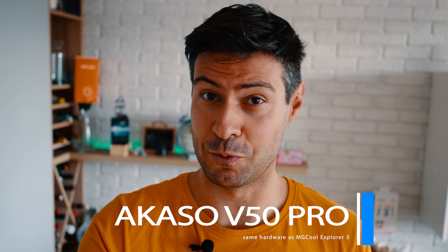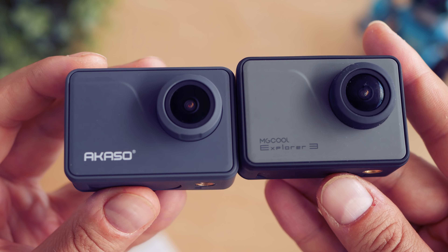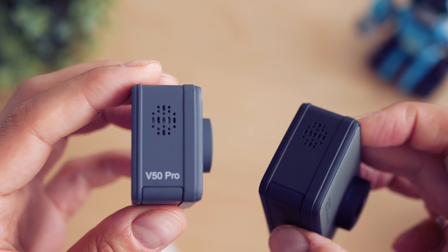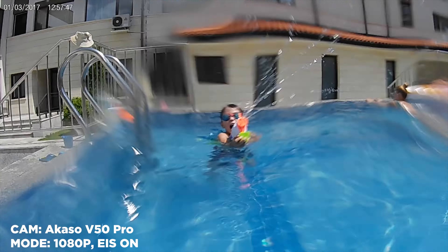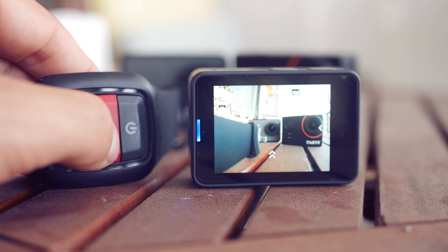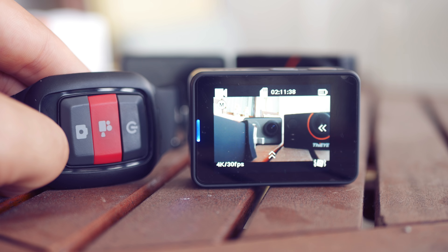Starting with one of the nicest surprises lately, this is the Akaso V50 Pro, which is based on the same hardware and firmware features as the MG Cool Explorer 3, but the latter is no longer being manufactured with MG Cool being non-existent as a brand. If you're looking for the best accessories and perhaps the best packaging, this is among the top choices. The hardware is based on a good chipset able to stabilize while recording even at the highest resolution, 4K at 30 frames per second. It shoots with excellent quality at lower resolutions too — 2.7K and Full HD. It has a touch screen, intuitive menus, very good battery life, and an in-body mount, though the placement of the two buttons might take a while to get used to.